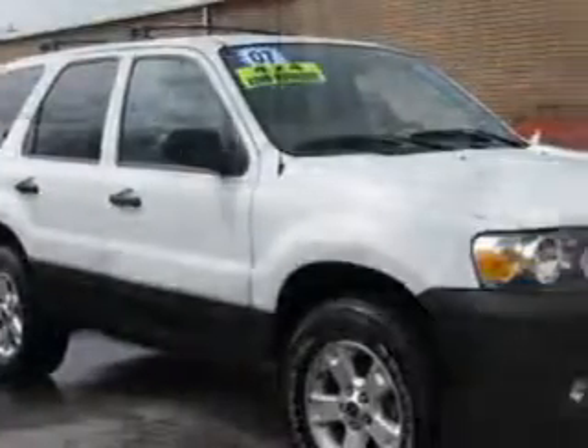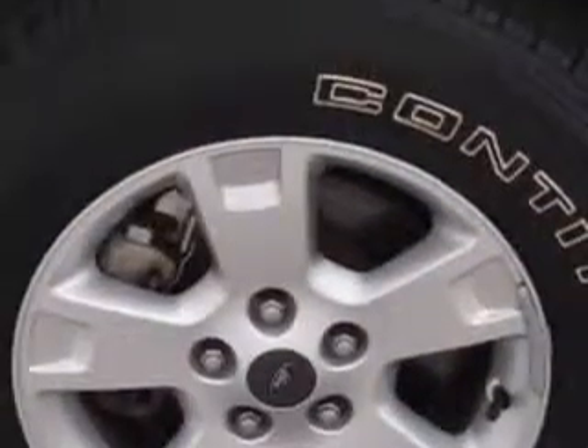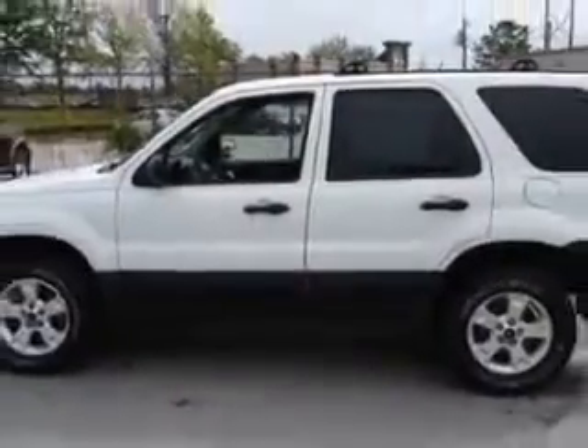Imagine driving this Oxford White Clear Code 07 Ford Escape XLT with a 6-cylinder engine and automatic transmission. Enjoy 21 miles to the gallon, cruise control, premium sound system, tinted glass, driver-side airbag, passenger front airbag, anti-lock braking system, alloy wheels, and more. See us at Cella Ford today and drive this 07 Ford Escape at Cella Ford today.